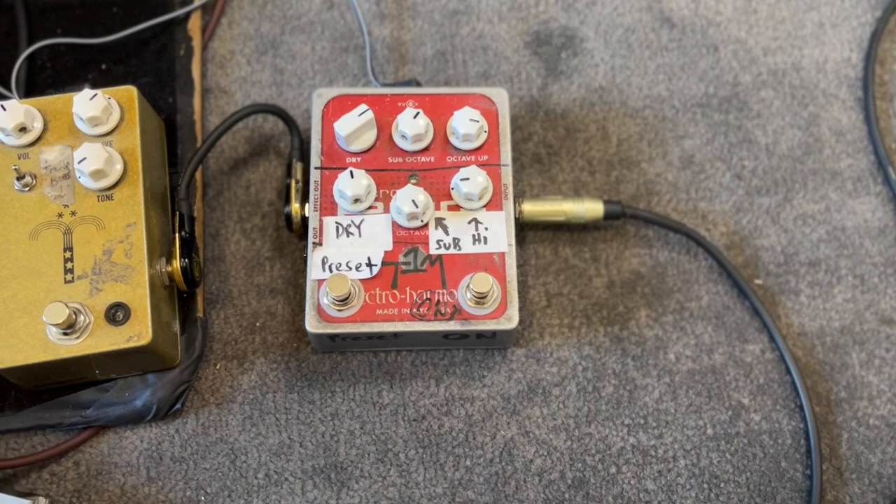My order of running things is fairly standard. I start with something that I don't use very often, but it's just something I like right at the front of the signal chain.